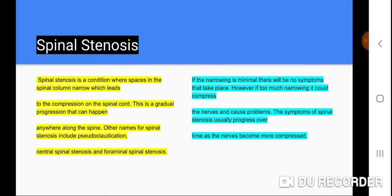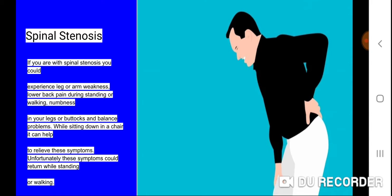The symptoms of spinal stenosis usually progress over time as the nerves become more compressed. If you have spinal stenosis, you could experience leg or arm weakness, lower back pain during standing or walking, numbness in your legs or buttocks, and balance problems. Sitting down in a chair can help relieve these symptoms, though unfortunately they could return while standing or walking.